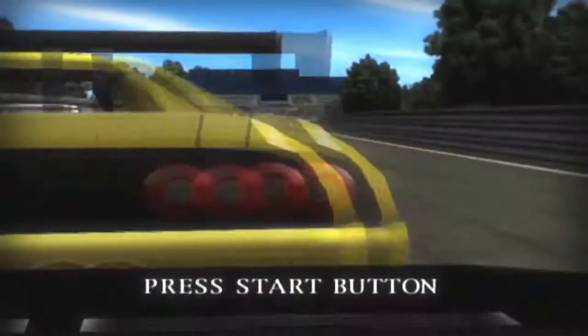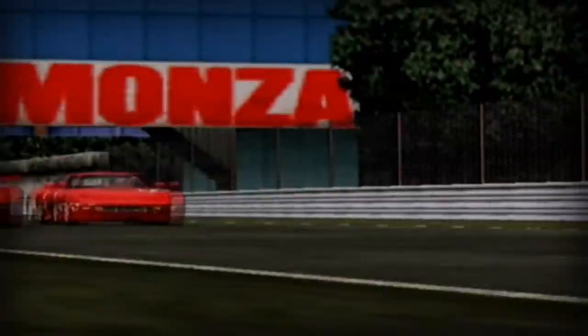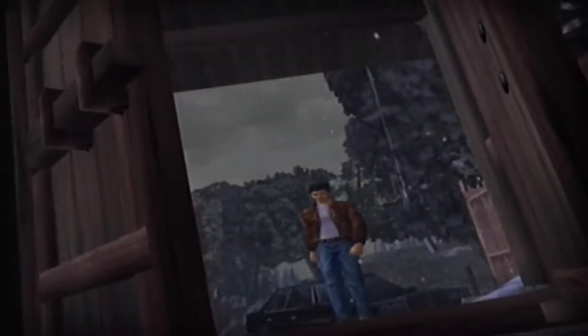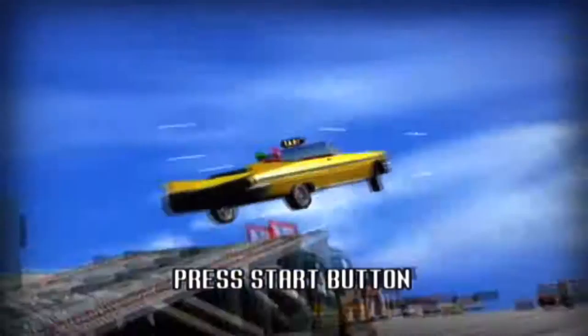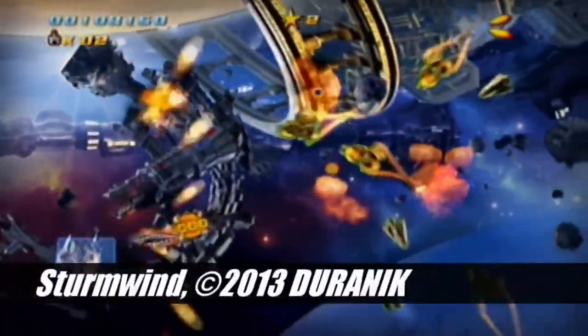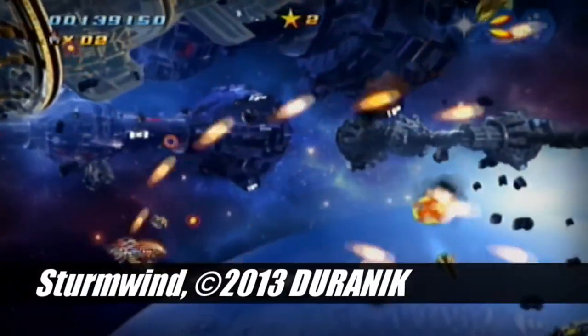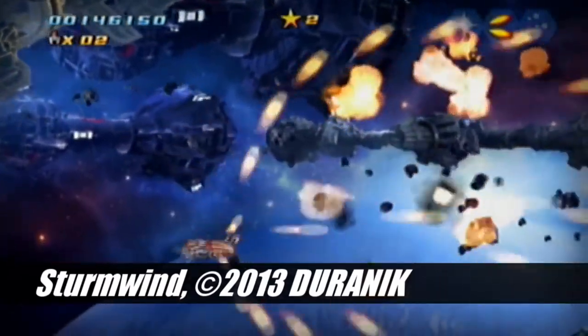So, there you have it — fifteen awesome looking Dreamcast games. I hope this list was able to capture the spirit of one of the many factors that helped make the Dreamcast the excellent system it was. It's a shame we were never able to truly see what it was fully capable of from a graphical perspective, no thanks to its short time on the market, but modern homebrew efforts have been giving us a glimpse into what may have been had the Dreamcast stuck around just a little while longer. Regardless, the Dreamcast still has plenty of great games that even managed to hold up well graphically today. Happy Birthday, Dreamcast — here's to 15 years of quality gaming, and here's to 15 more.